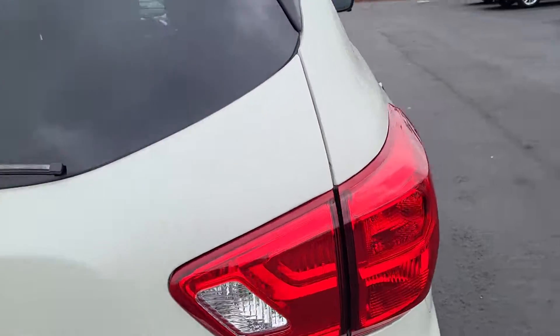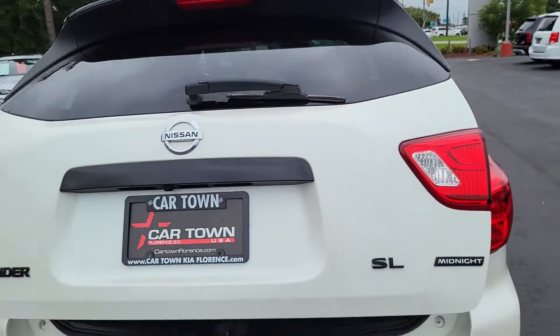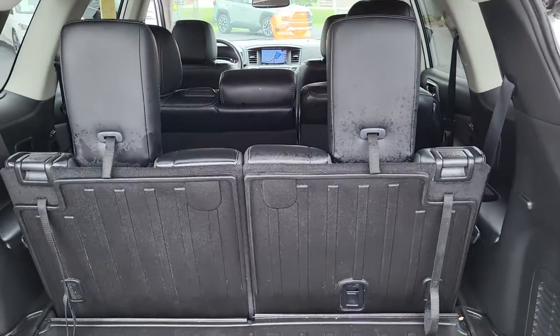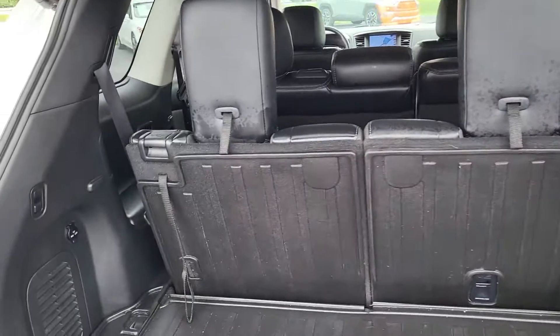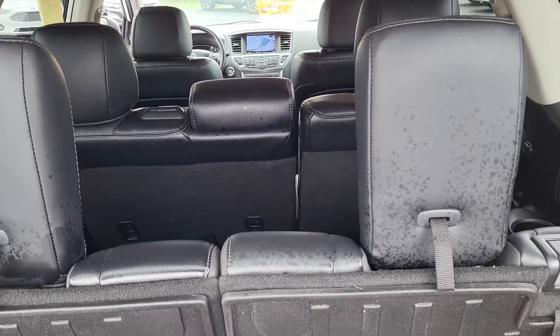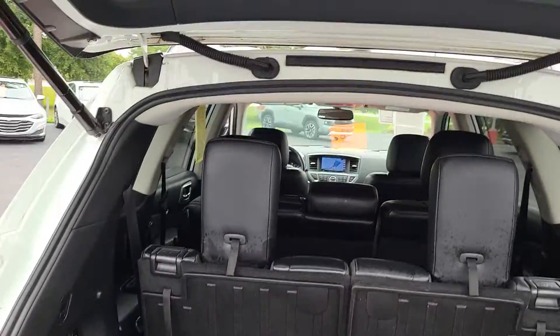Let's pop up the back hatch here and take a look. As you can see, it's an automatic lift gate — very useful and very nice. The third row seats are up but they will fold down for the space that you need, as well as the middle row. It's a 60-40 split; the seats fold down to provide plenty of cargo space. We've also got an outlet back here, and the button to close the gate is right up top.